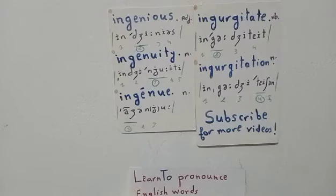The second list has two words: ingurgitate, the verb, and ingurgitation, the noun. The verb is ingurgitate — four syllables, with stress on the second syllable 'gur.' We say 'ingurgitate,' and to ingurgitate means to swallow greedily.